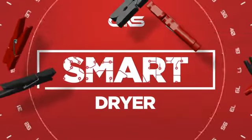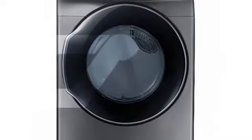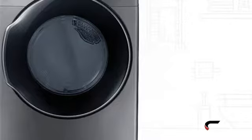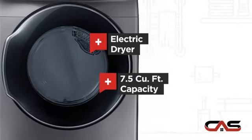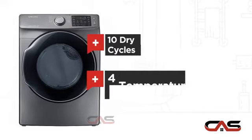Need a smart dryer? Try this dryer model from Samsung. It offers many features: electric power, 7.5 cubic foot load capacity, 10 dry cycles and multiple temperature settings.